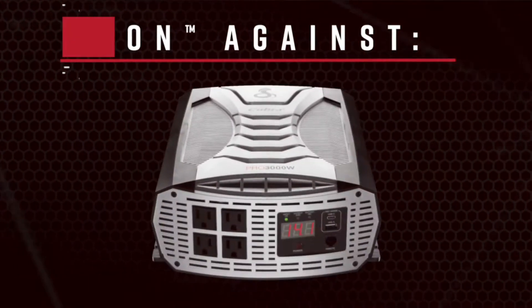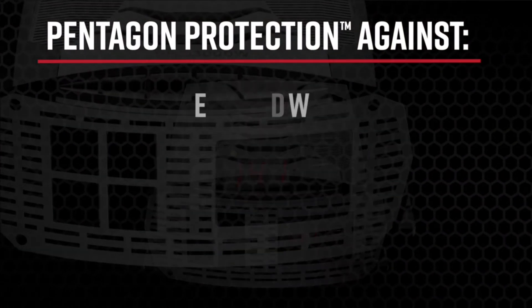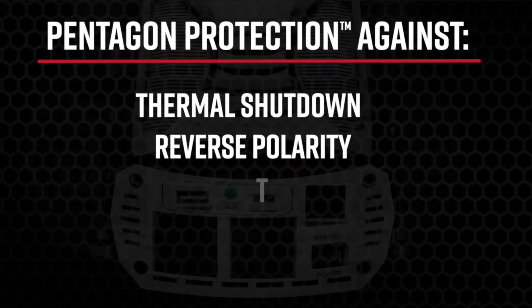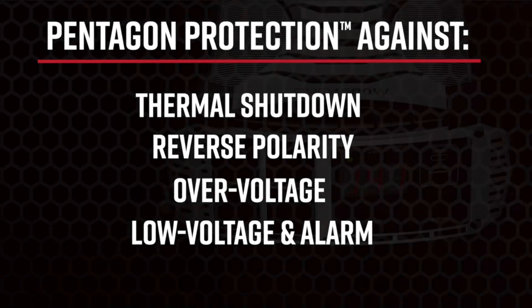The built-in Pentagon protection gives you five levels of protection against failures, including thermal shutdown, reverse polarity, over-voltage, low-voltage, and a low-voltage alarm.